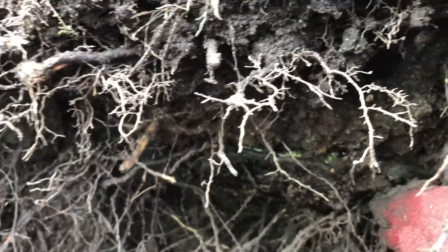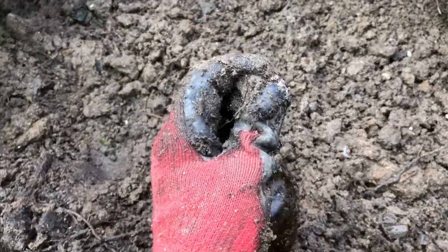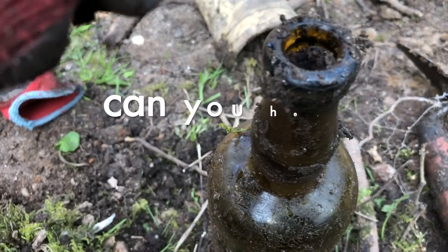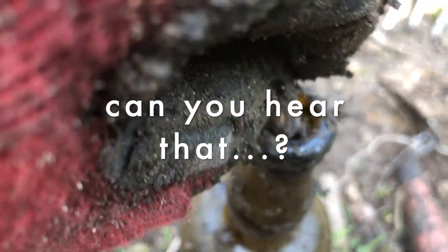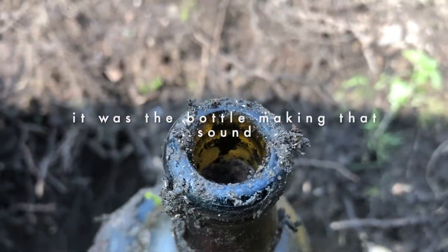Got a big bottle here — let's see if it's ready to come out. Yep, and it's whole. And it's amber. And it's got a cork in it! Nice, an amber bottle. Actually, I've got one from last time — now I've got a pair. Let's see if I can get that cork out. I broke it. That's not been open for a while.